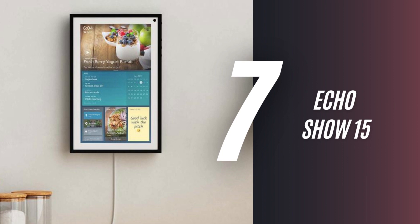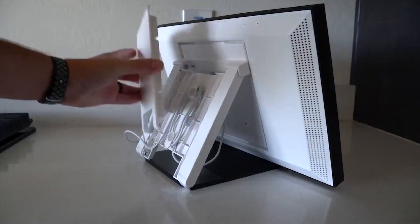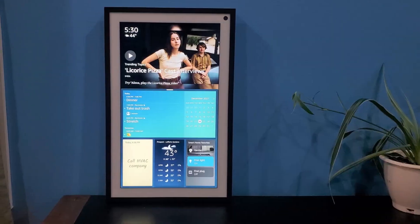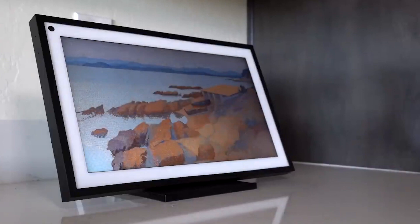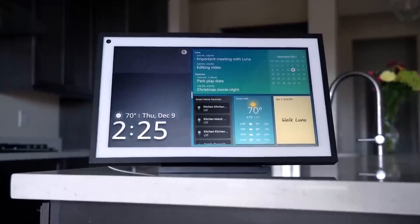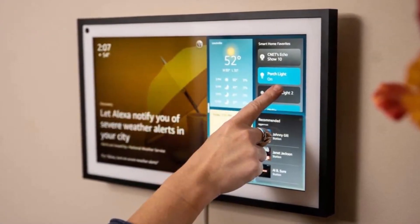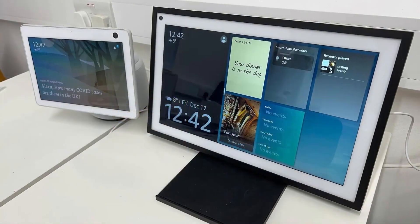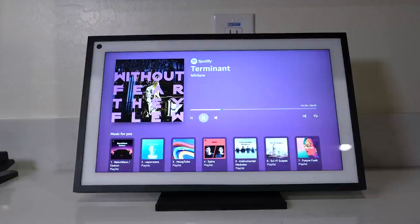7. Echo Show 15. The Echo Show 15 is the latest smart home hub of the season. It has a 15.6-inch smart display that can be used in landscape or portrait mode for $250. It's the perfect device for keeping organised — you can display shared calendars, personal sticky notes, to-do lists, shopping lists, and assigned reminders all on one screen. The Alexa-enabled device will let you manage your smart home, consume all your favourite entertainment, and stay informed. It's the ultimate virtual assistant and so much more.